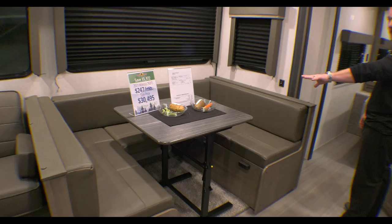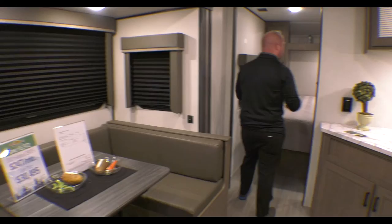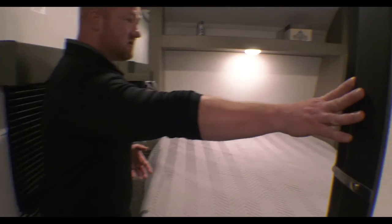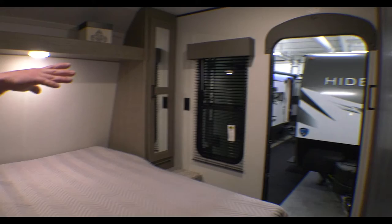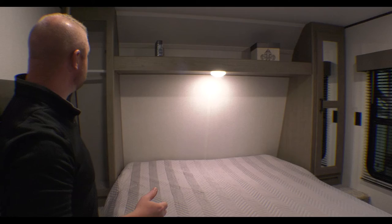The dinette will turn into a bed, giving you lots of sleeping options inside this camper. When we come back here to the master bedroom, there's a sliding barn door with storage underneath the big bed. You've also got a second door so you can keep from having to run in and out on each one of those.